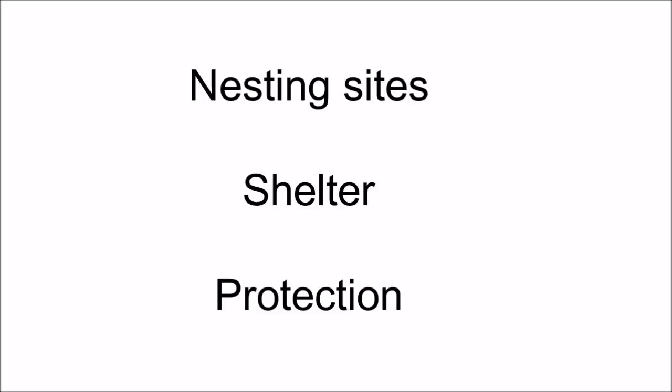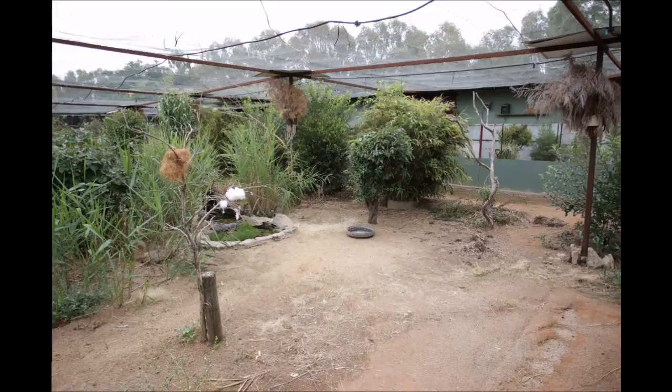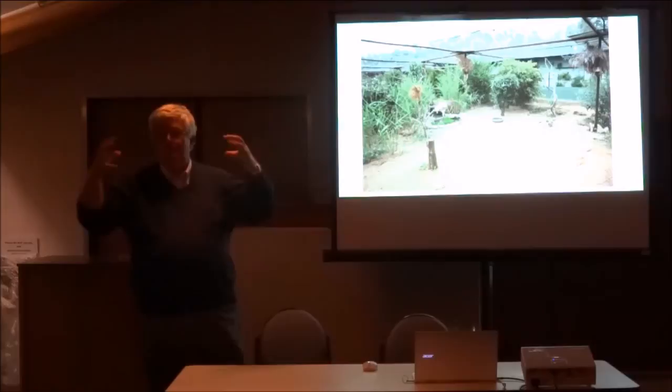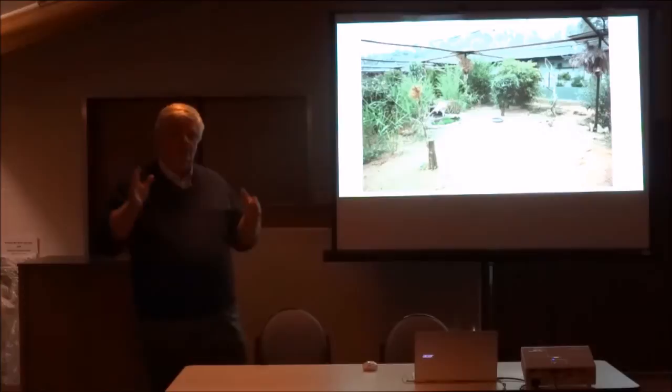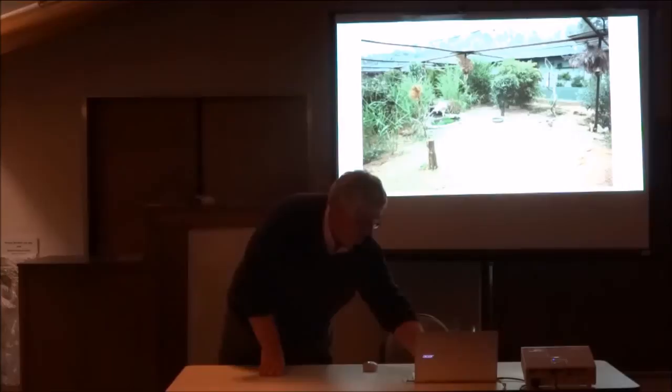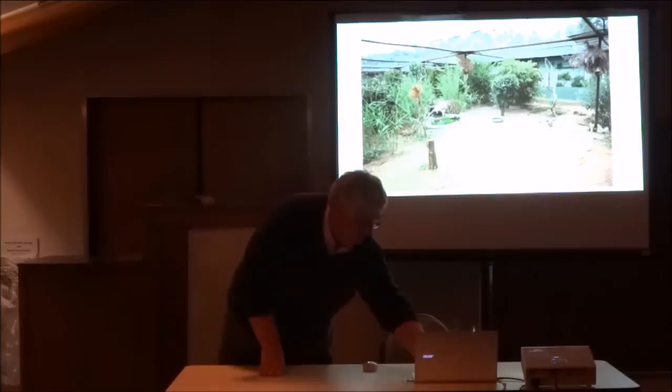Nesting sites, shelter, and protection. In this aviary you can see it's not overgrown. Personally, I can't understand why people have aviaries heavily planted where the birds can hardly move around. Because the majority of our birds — the seed eaters, the grass-finches — come from the open: African species where it's open with a few thorn bushes. They don't want a jungle. The majority of the birds we keep don't need heavily planted aviaries; they need space to forage. So I've got planted aviaries, but I also have clear space for the birds.